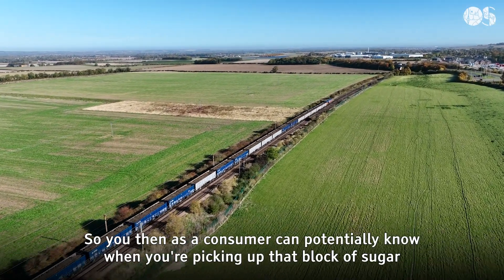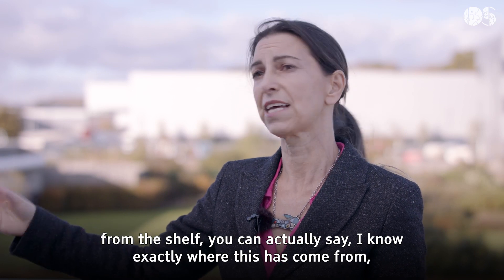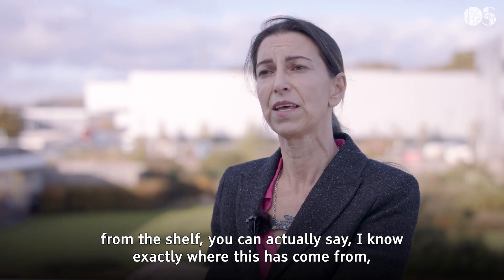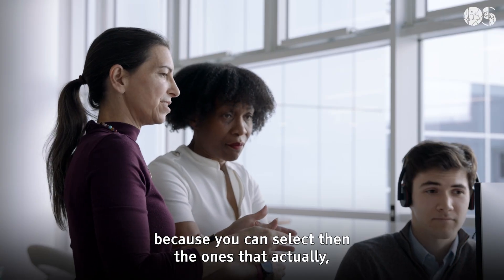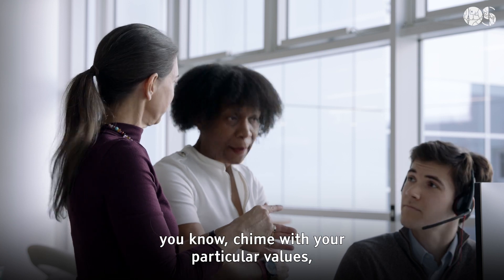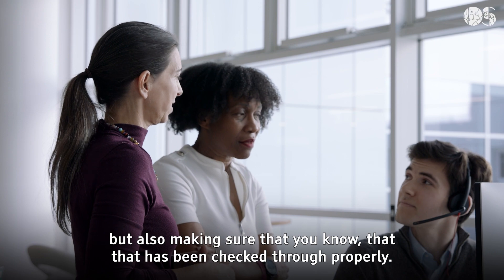As a consumer, you can potentially know when you're picking up that block of sugar from the shelf exactly where it has come from. Therefore, you know that you're not increasing the problem because you can select the ones that actually chime with your particular values, but also making sure that you know that it has been checked through properly.